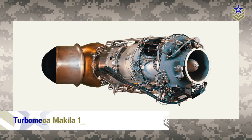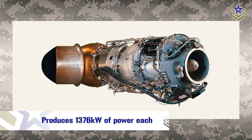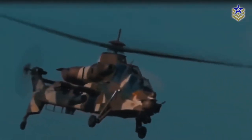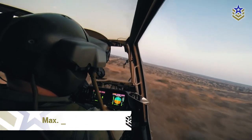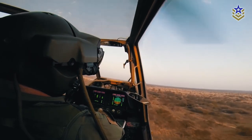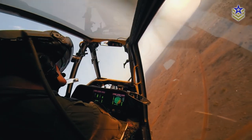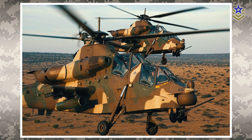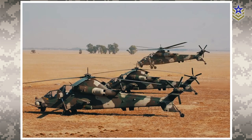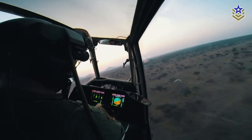The Rooivalk's twin Turbomeca Makila turboshaft engines are capable of producing 1,376 kilowatts of power each, giving the helicopter its impressive speed and range. The helicopter's maximum speed of 310 kilometers per hour allows it to quickly reach its targets, while its range of 740 kilometers provides the necessary endurance for extended operations. It is also equipped with infrared heat suppressors on its exhausts and particle separators on its intakes. Its main gearbox is mounted on a vibration isolation system that uses a tuned beam to isolate the fuselage from rotor vibrations, resulting in one of the lowest vibration levels in its class.